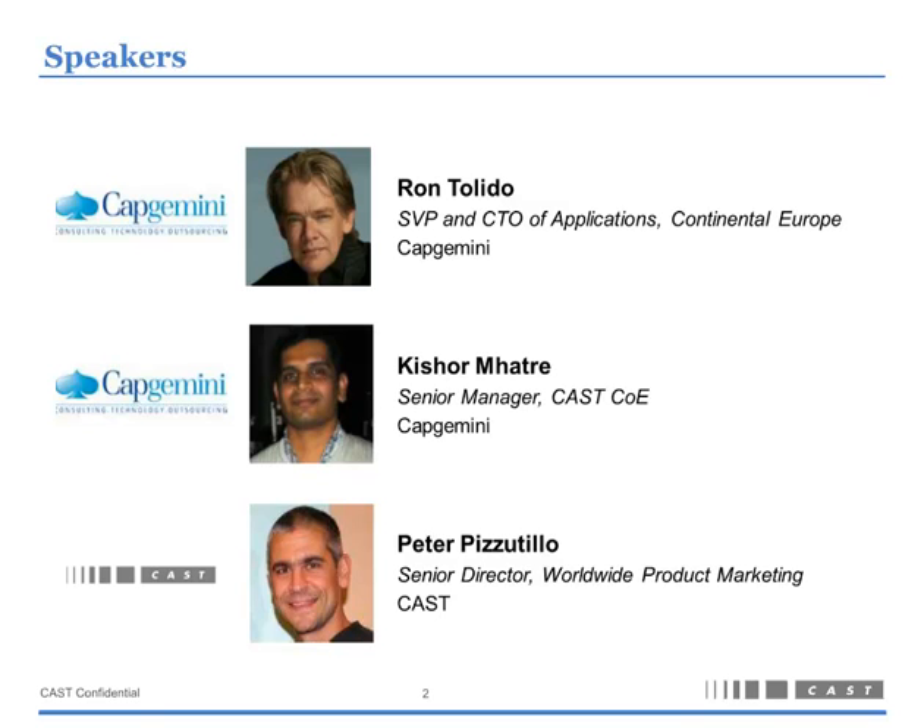Ron is also a frequent speaker on topics such as innovative technologies, architecture, and IT strategy. After Ron, we'll hear from Kishore Matra, who is a Senior Manager at Capgemini. He manages the Capgemini Center of Excellence and gives us some insights into the operations there. He's been with Capgemini for more than 10 years, and prior to that he was a Software Engineer at IIS Infotech. Ron, I'm going to hand you the baton and let you tell us a little bit about the art of application landscaping.